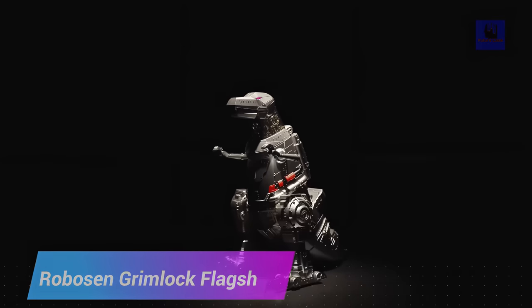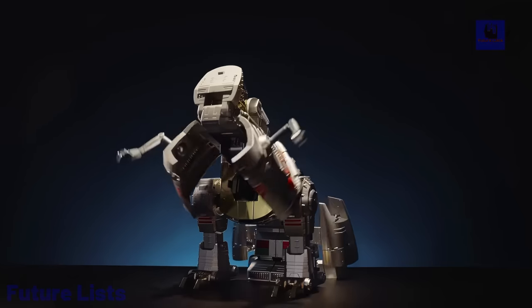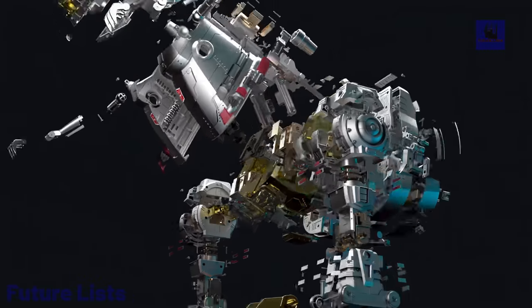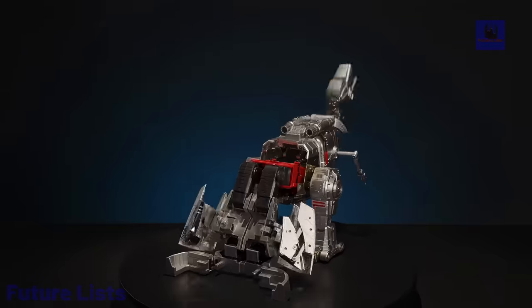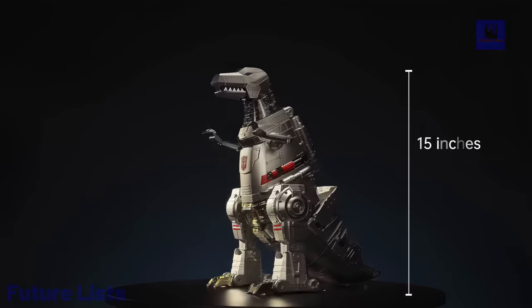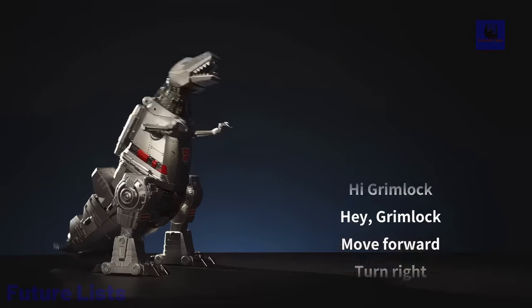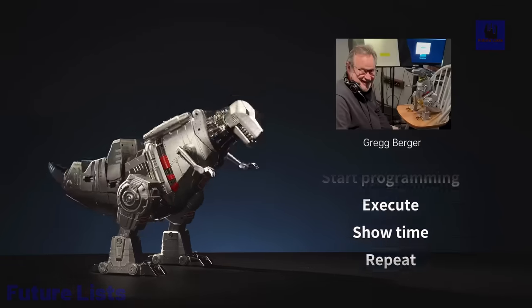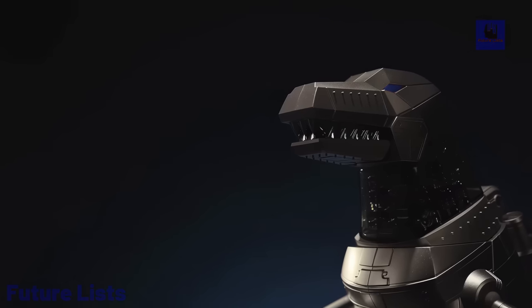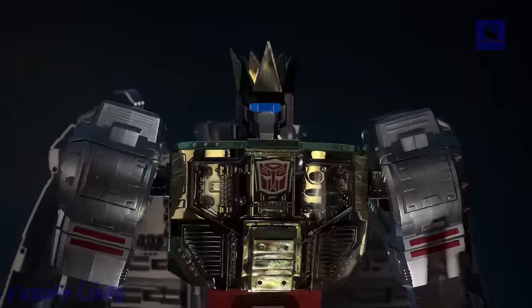The Robosyn Grimlock G1 flagship is a remarkable fusion of robotics and nostalgia, transforming between dyno mode and robot mode with incredible precision and detail. In robot mode it stands at 15 inches, featuring 34 servo motors that enable lifelike movements. In dyno mode it measures 15.4 inches, capturing the essence of the iconic Grimlock character. With 85 chips and durable construction incorporating ABS and aluminum alloy, communication is seamless through BLE 5.0 with a Type-C interface. The included 2500 mAh battery offers approximately 90 minutes of charging time, and you can control it via voice commands and a dedicated app.